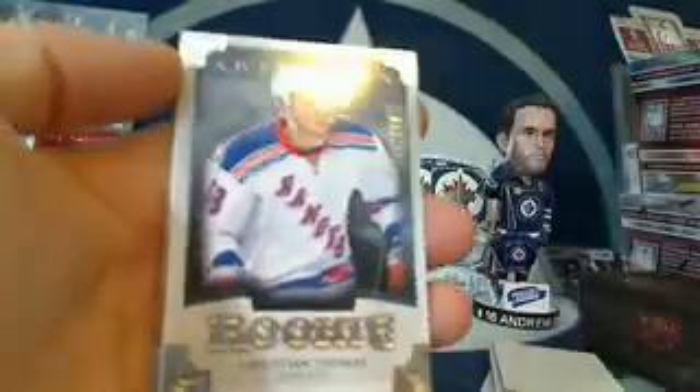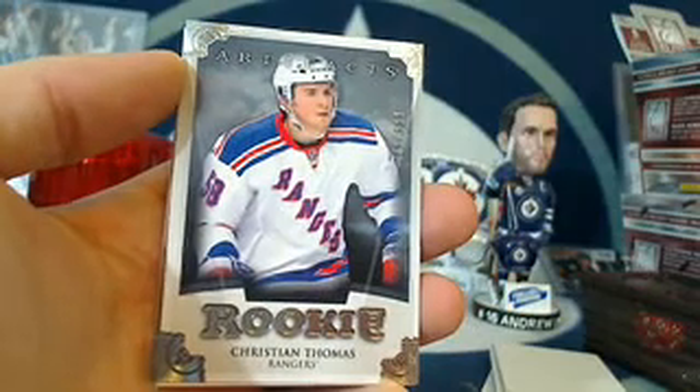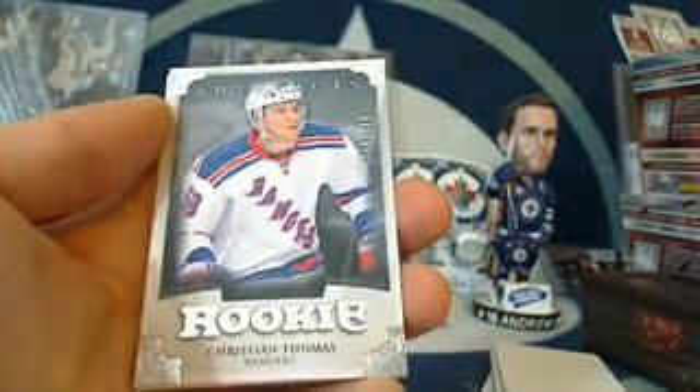Then we've got another rookie. This one is for the New York Rangers and DJ and Ella's mom — Christian Thomas, number 768 out of 999. Spacer and Matt Sundean in the back.